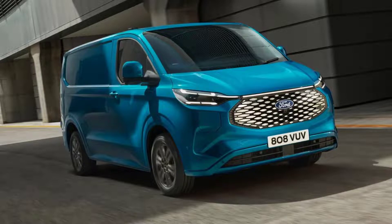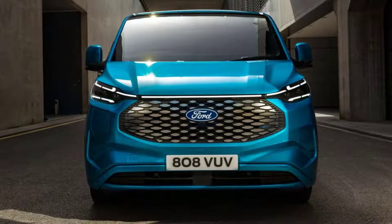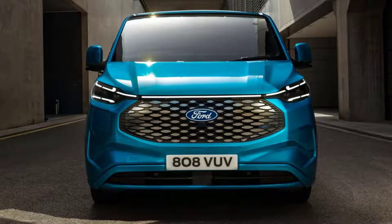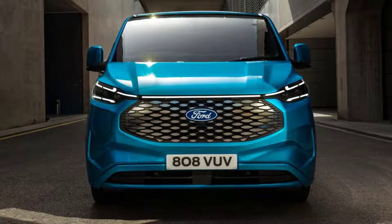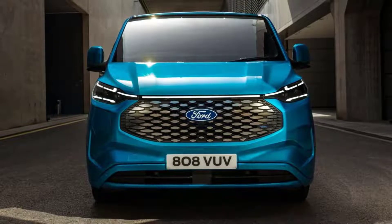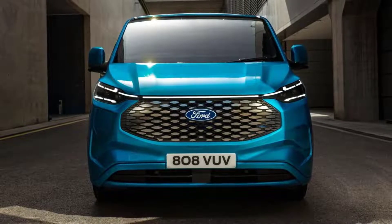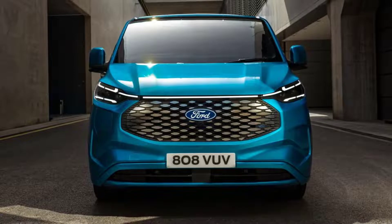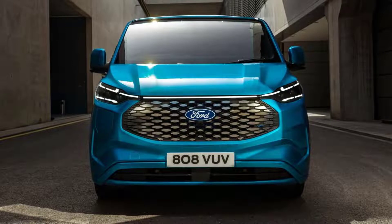Having revealed the new one-ton offering earlier this year, the firm has now shed new light on the Vauxhall Vivaro E rival, primarily in terms of its cabin, battery and motor specs. The E-Transit Custom utilizes a 74 kilowatt-hour usable battery to provide 236 miles of range on the WLTP cycle, meeting its targets from the initial reveal. This has been achieved by numerous bodywork features to reduce drag, including aero-optimized door mirrors.